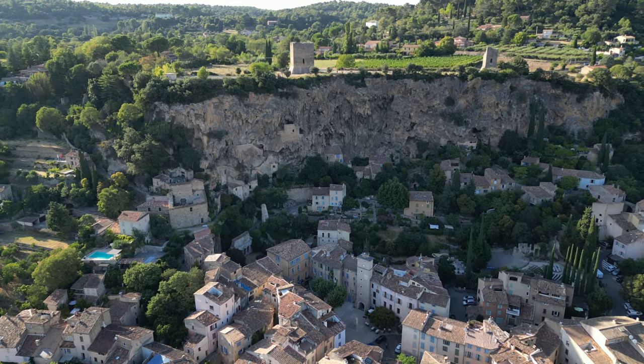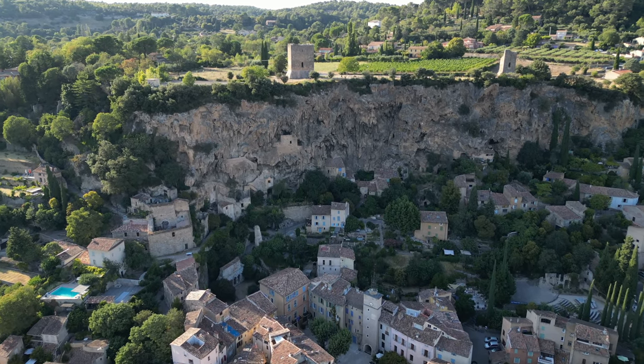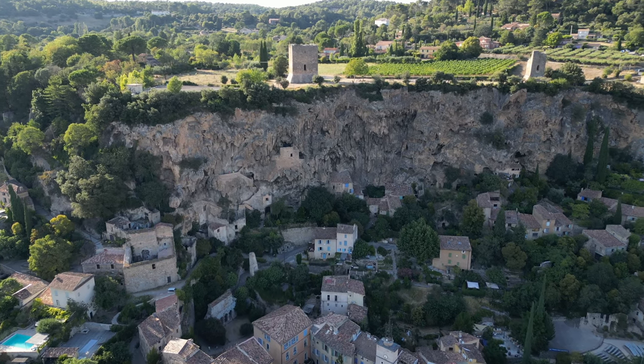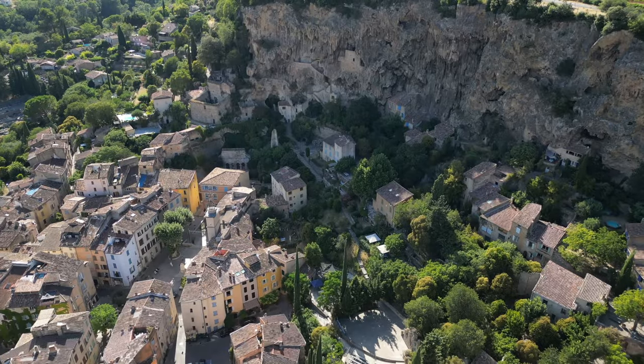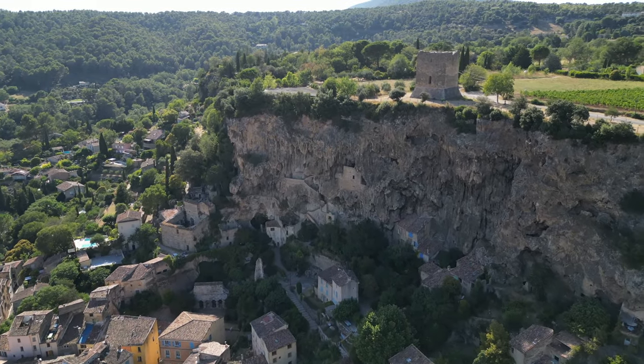Once upon a time, where there's a cute little village today, there was a river falling down this steep rock wall. Can you imagine? In the beginning of the 18th century, the river was redirected, and the village as we see it today was built at the foot of the wall.